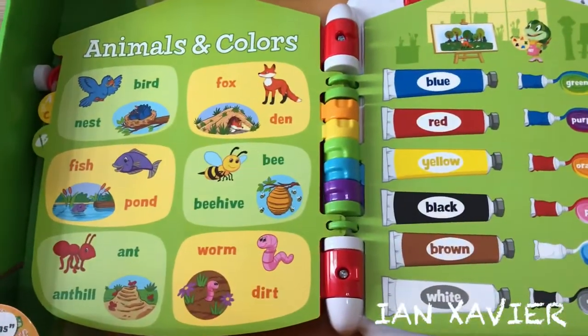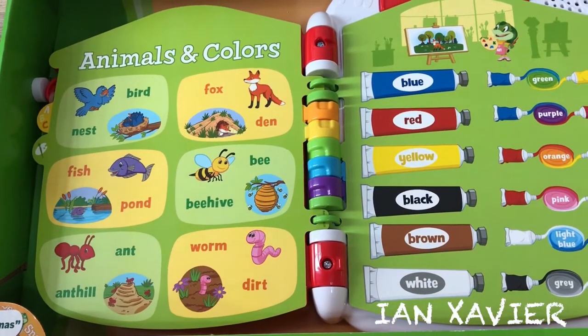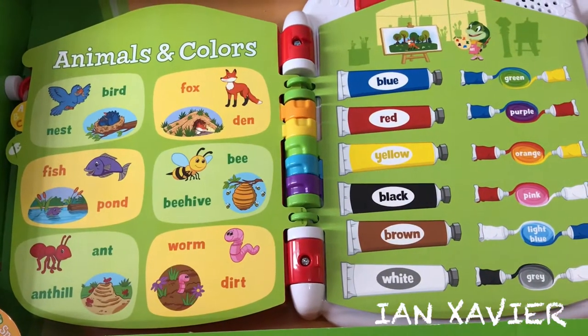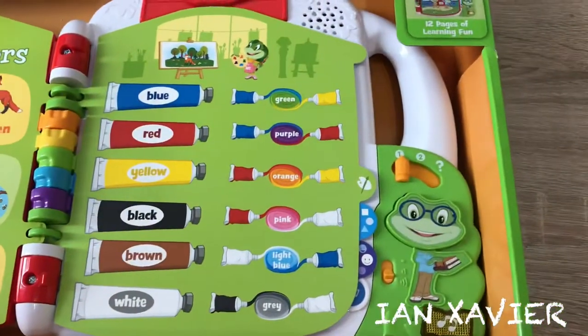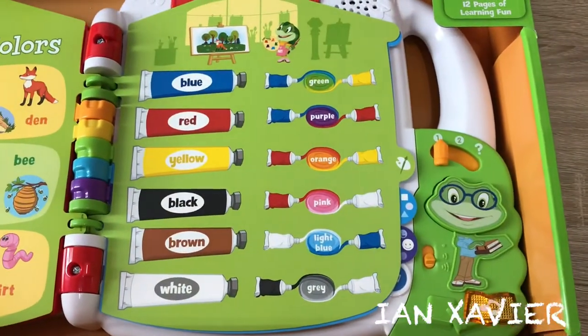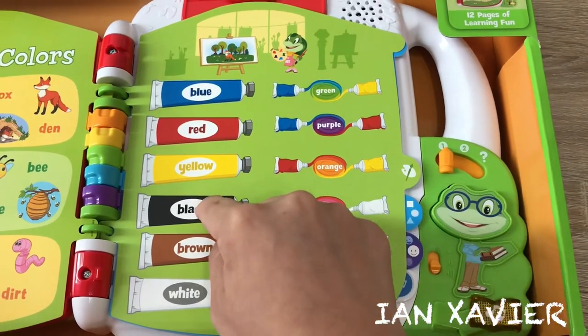Animals and Colors. Touch the pictures to learn about animals and colors. Purple fish. Orange fox. Blue. Brown. Black.